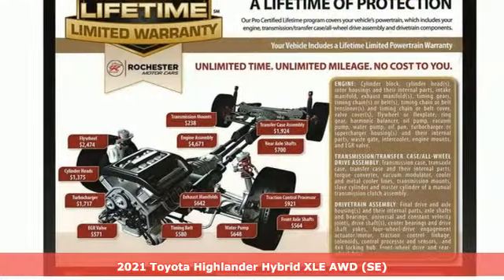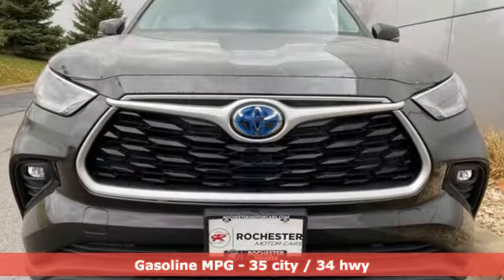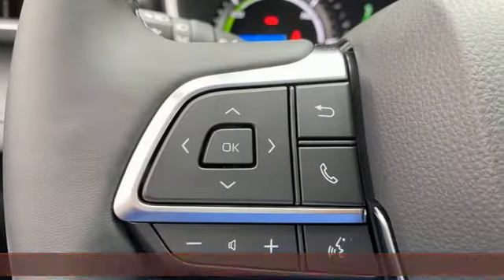It comes nicely equipped with features you'll love: inline four-cylinder engine, dual-zone climate control, streaming audio, auto-dimming rear-view mirror, and cabin preconditioning.